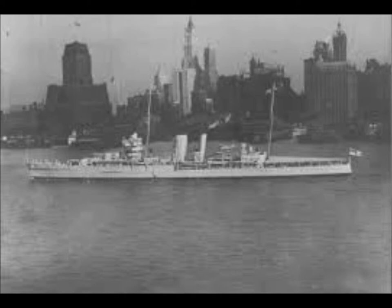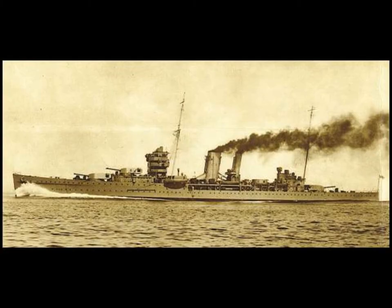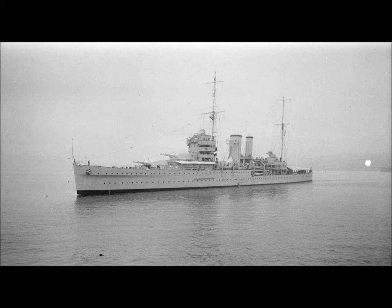She had a range of 10,000 miles at 16 knots. So those were some facts about the ill-fated 1928 HMS York heavy cruiser. Thanks for listening and watching — I hope you enjoyed the pictures. Bye bye.